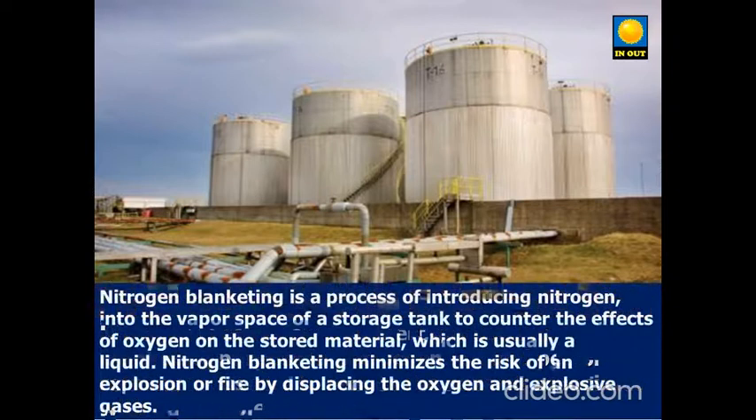Nitrogen blanketing is a process of introducing nitrogen into the vapor space of a storage tank, to counter the effects of oxygen on the stored material, which is usually a liquid. Nitrogen blanketing minimizes the risk of an explosion or fire by displacing the oxygen and explosive gases.